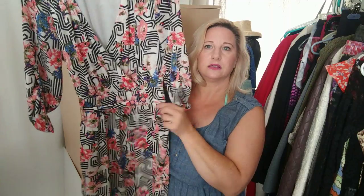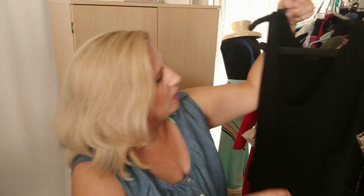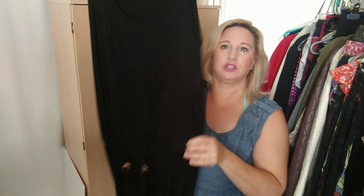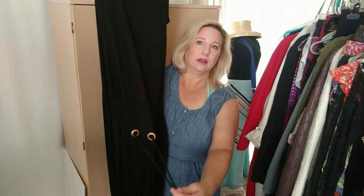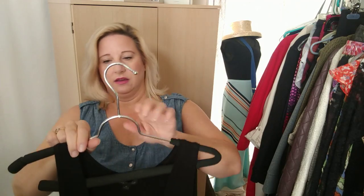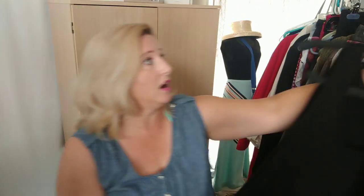This one is a Rachel Zoe dress, a medium. It's just a long maxi dress — black with a drawstring waist, kind of a braided rope tie at the high waist. It's super plain but very, very soft and really long.